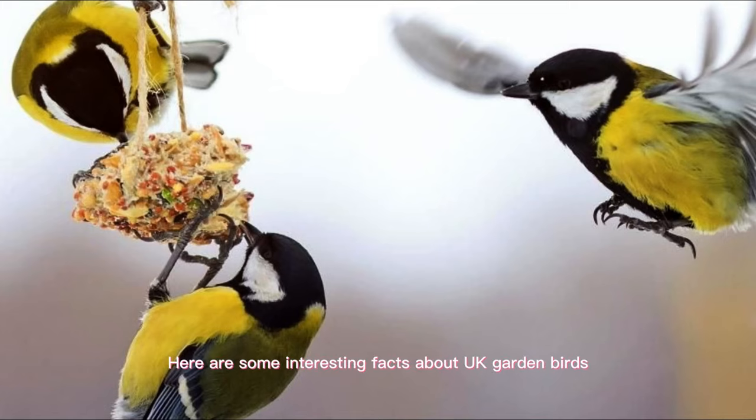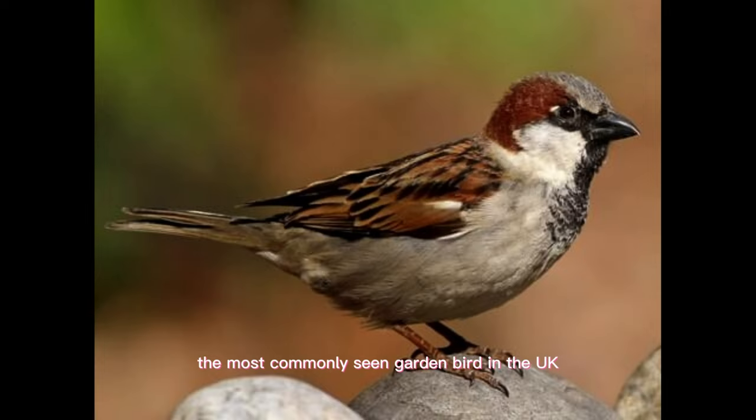Here are some interesting facts about UK garden birds. The most commonly seen garden bird in the UK is the house sparrow. However, their numbers have declined by over 50% since the 1970s due to changes in agricultural practices and urbanization.